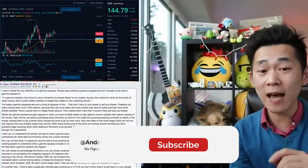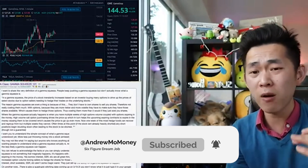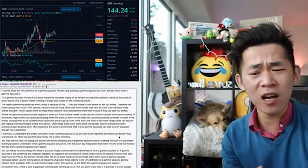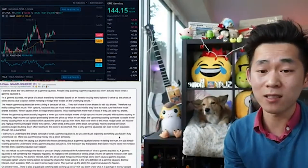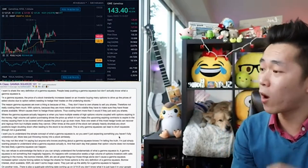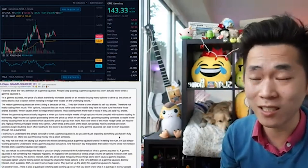That is huge because, if you guys have been following the channel, understand that technical resistance and support at a high level means these prices represent where people are deciding whether the stock is worth more or less. And if over the past few days they make a different decision, then previous support can become resistance and previous resistance can become support. Important note: that is why we are going to talk today about the Gamma Squeeze and what its potential is.